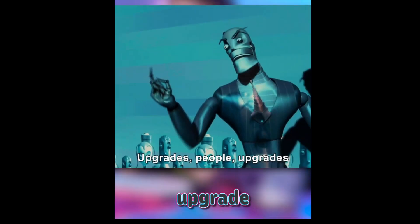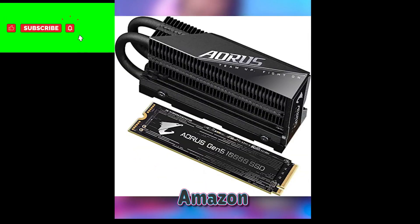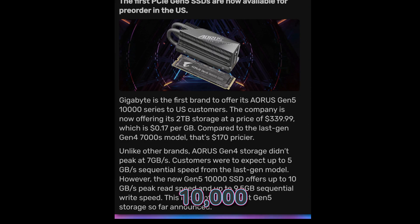Gigabyte Aorus Gen 5 SSDs, which appear to be the very first PCIe 5.0 M.2 drives to hit the market, are now available for purchase. You can get this super-fast drive, rated for read speeds up to 9500 MB per second.